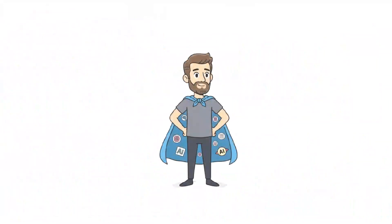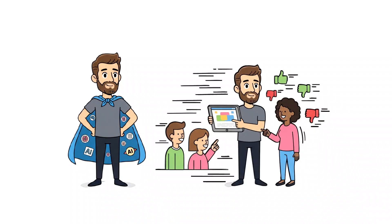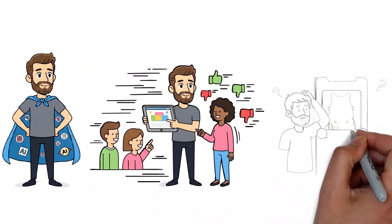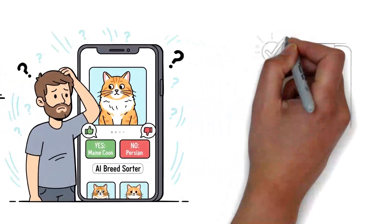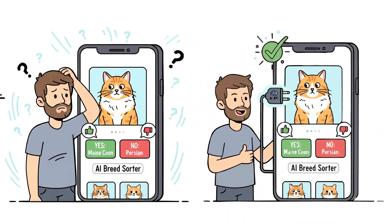For an AI product manager, this is a superpower. First, it helps you validate user needs faster than ever. Does anyone actually want an AI-powered cat photo organizer that sorts by breed? Build a prototype and find out in a day, not a quarter.